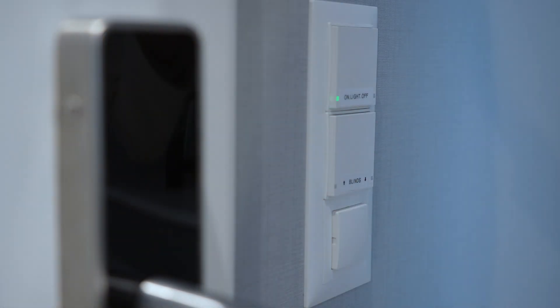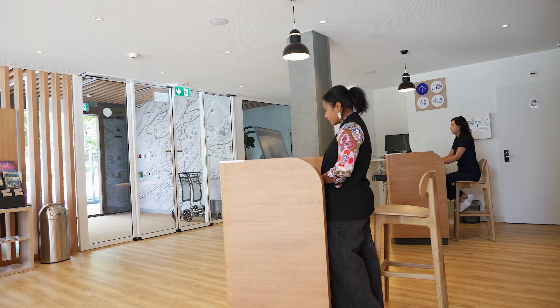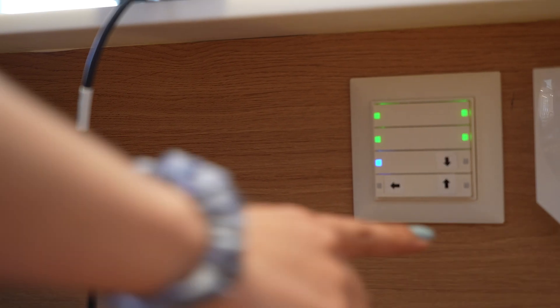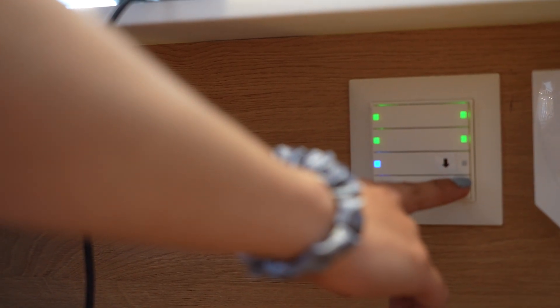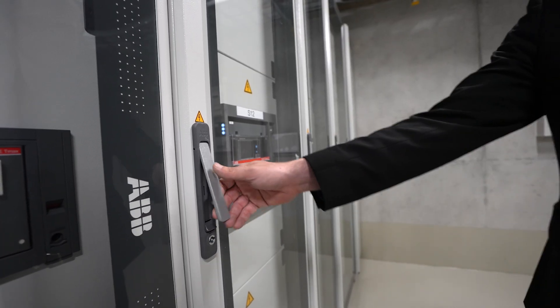ABB connection technology means all of this can be operated remotely. There is an info system that connects the room to the reception, so they can see if the light is on, the heating is on or not. They can control the rooms from the reception, allowing pinpoint management of how energy is being used and when.